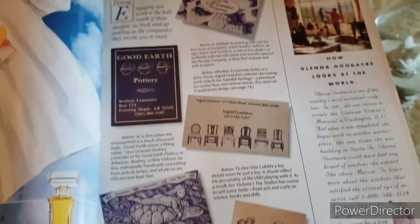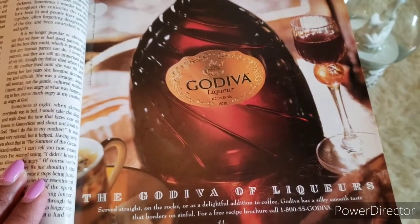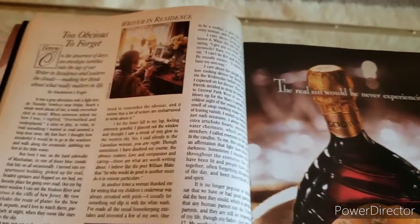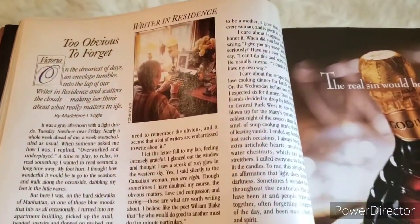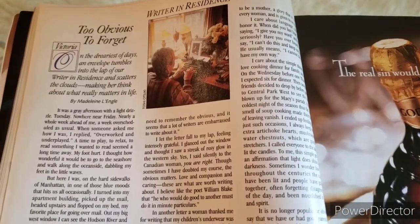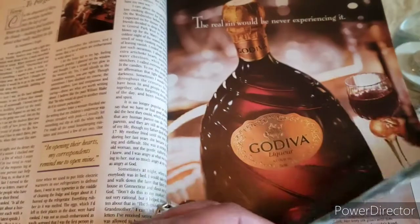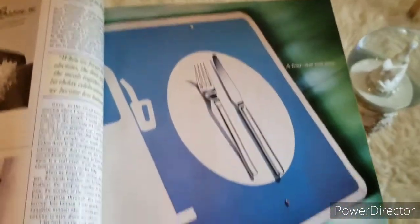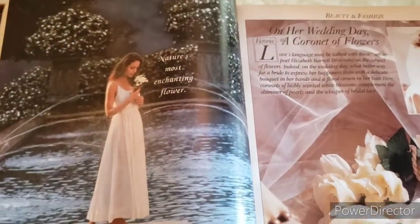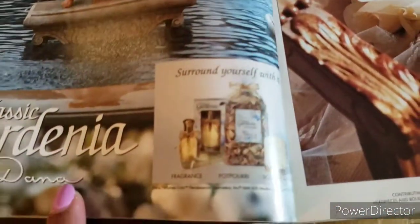These look like the calling cards mentioned in the table of contents — quite nice. There's also what looks like a Godiva advertisement and a liquor advertisement. This is the Writer in Residence article — 'It's Too Obvious to Forget.' It reads: 'On the dreariest of days, an envelope tumbles into the lap of our Writer in Residence and scatters the clouds, making her think about what really matters in life.' More advertisements, including one that looks like it says Classic Gardenia — a fragrance and potpourri collection.